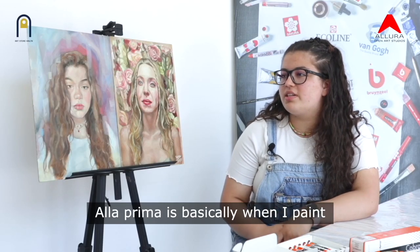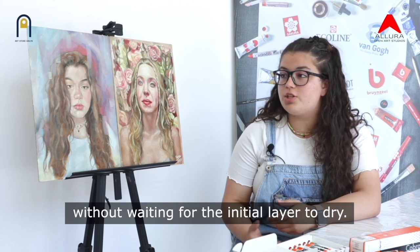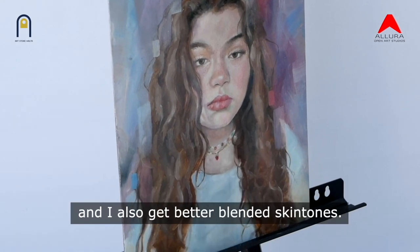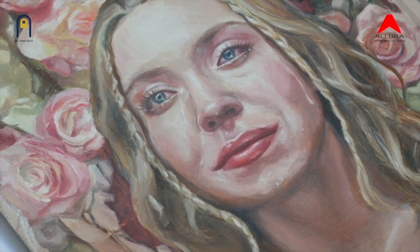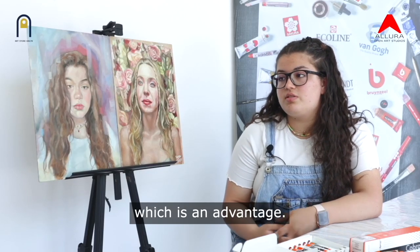À la prima is basically when I paint multiple layers on top of each other without waiting for the initial layer to dry. This gives a much smoother look to the painting and I also get better blended skin tones. I can also paint the whole painting in one single sitting, which is an advantage.